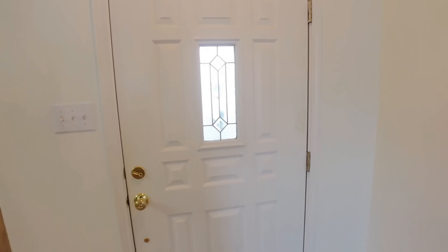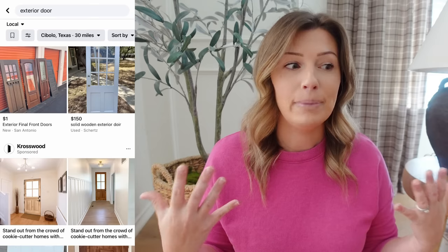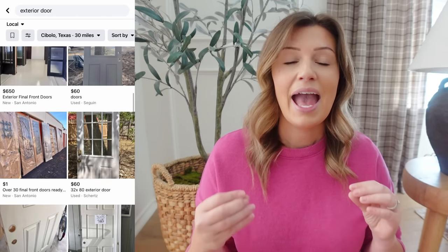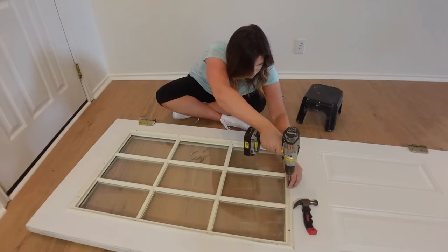Another popular project involving a door was my front door — I took it a step further and added a window. This falls under the under-a-hundred-dollar category because I found the window insert free on Facebook Marketplace. Buying that window new would cost close to $300. You can check used building supply stores or Facebook Marketplace — the door itself may be rough but you can get the window insert. It's one of my favorite projects; it made such a big difference and let so much light in.